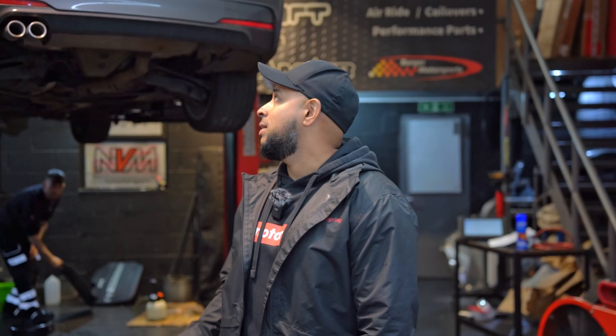First off today we have this beautiful F31 330D in for a full service on the engine and on the gearbox, plus Stage 1 ECU and gearbox tuning. Now on these cars, BMW do state it's a lifetime fill on the ZF8, but looking at the oil it's absolutely black. It's so important that you keep on top of these things because they can cause premature wear on the clutches within the gearbox itself. Once the service is carried out we'll strap it on the dyno and start tuning.